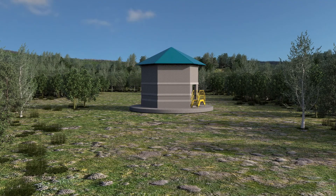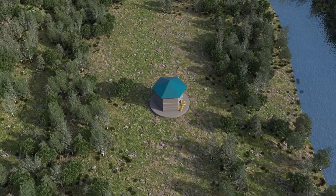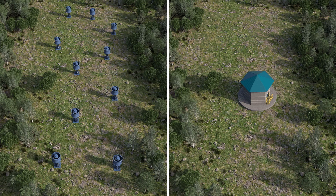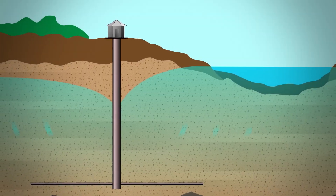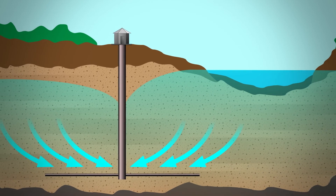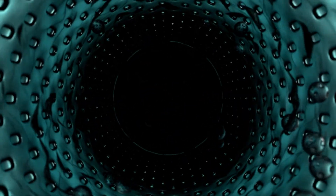Other advantages of a Reynolds collector well system include concentration of pumping operations requiring minimal land acquisition and ancillary costs; natural filtration of source water and attenuation of particulates and contaminants as water is drawn through the aquifer to the well; and lower entrance velocities through the lateral screens, leading to lower operating costs and less maintenance.